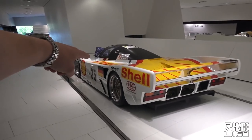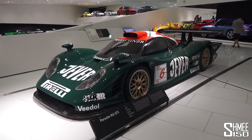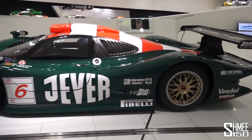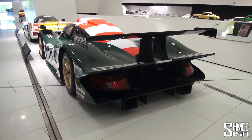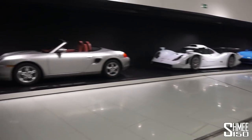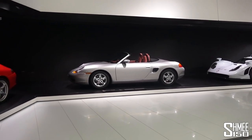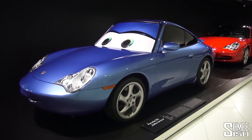Then we've got the 962, and then the 996 GT1 race car — quite frankly ludicrous. They sort of came along after the McLaren F1 and basically dominated everything. Then the Boxster, which is kind of an interesting contrast having those two together. But the Boxster has been hugely significant for Porsche, mixing things up and obviously increasing sales numbers.